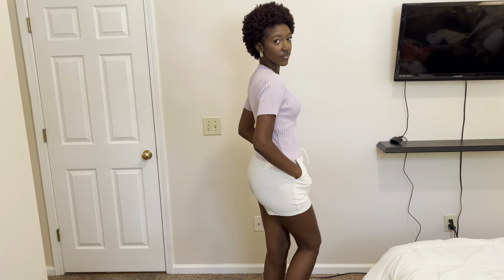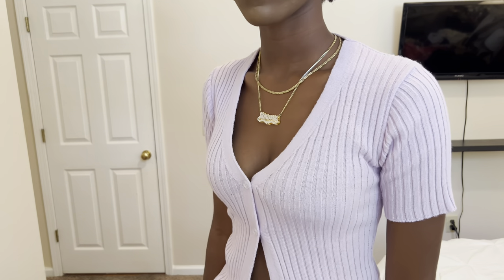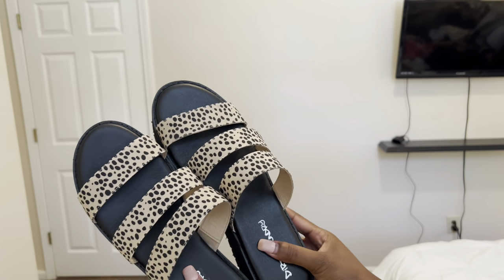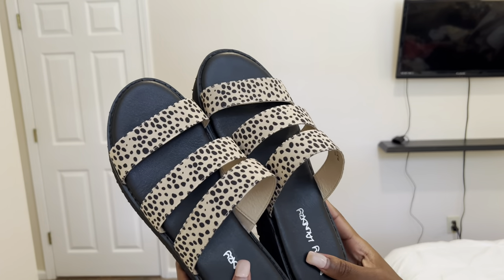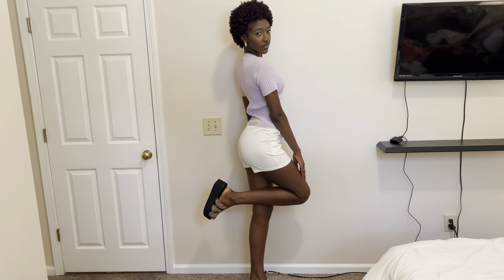Outfit number three: we have a purple ribbed top from Pretty Little Thing. I think purple goes so well with white, especially lilac purple, so I styled this with these white shorts from Blushmark — really comfortable, they have pockets, real cute summer shorts. For jewelry I went for the same gold jewelry, just my little Simone necklace and a gold chain. For shoes I went for my platform sandals — I'm obsessed with platforms right now. These are from Burlington, they're tan with little black spots and match with everything.